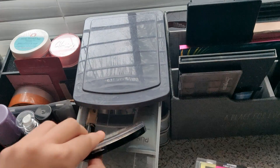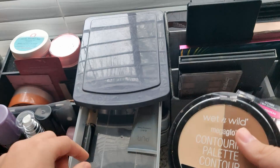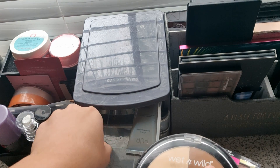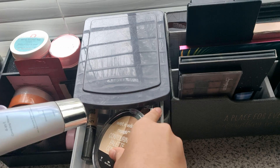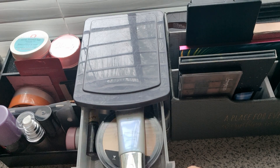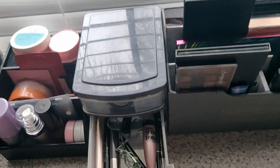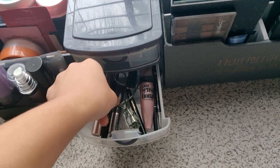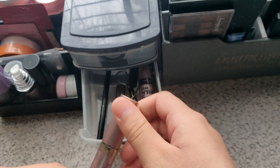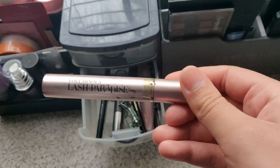I also got this contour palette — I'm still learning how to contour but so far it's good. I also have my NYX Can't Stop Won't Stop concealer — it's really good for its price. Then I have this primer that was my holy grail for a long time if you've watched my past videos. In this drawer I have my holy grail drugstore mascara — it's really good and it doesn't leave mascara fallout under your eyes when you blink.